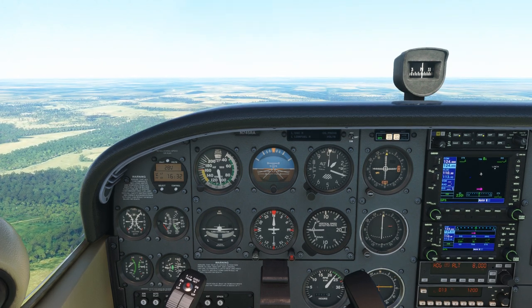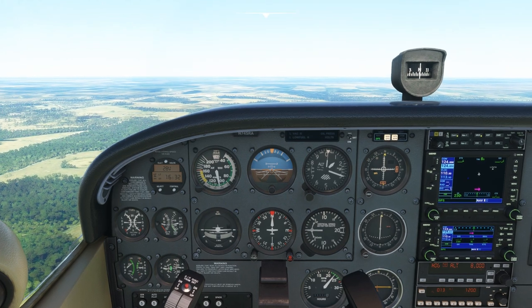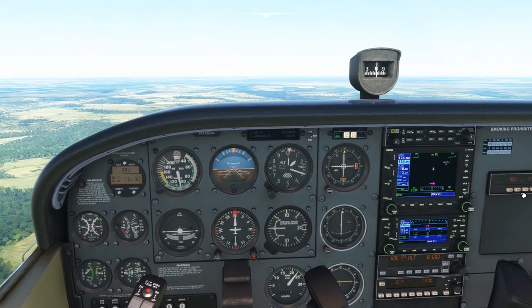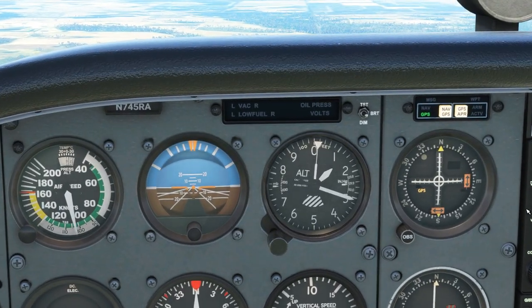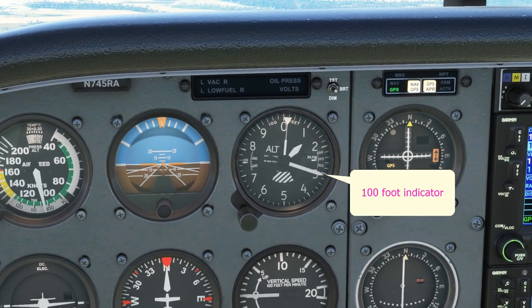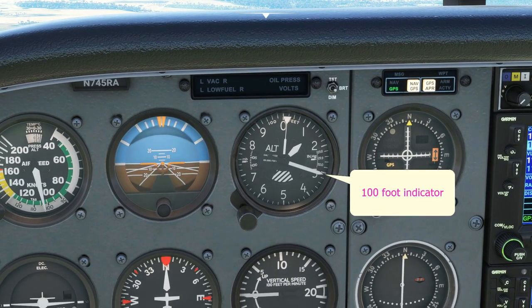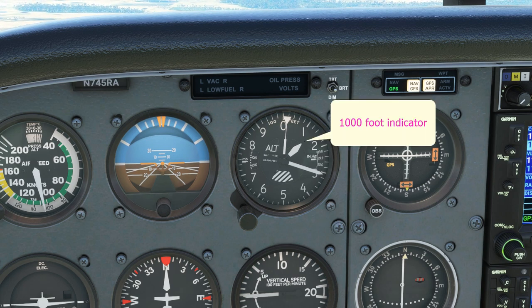Here we are back in the trusty Cessna 172 six-pack version and you can see the altimeter — we are currently level at 1,300 feet. We can tell that by reading the needles on the altimeter. The big needle sweeps through a number on the altimeter face for every 100 feet we climb or descend, while the small needle sweeps through a number for every 1,000 feet we climb or descend.